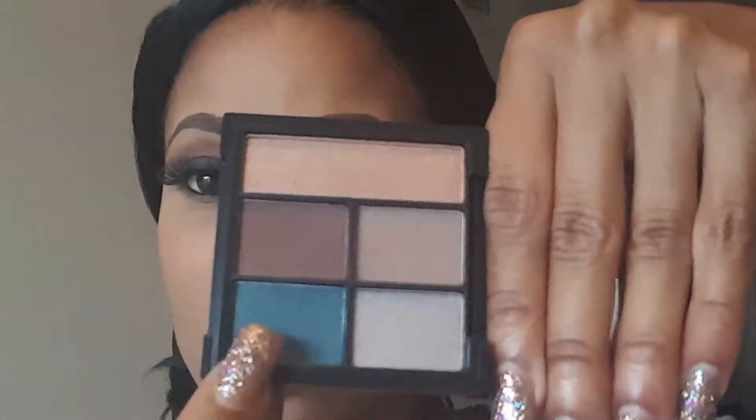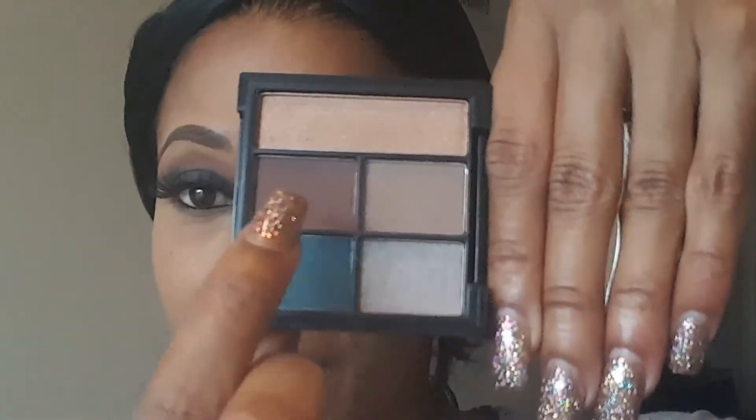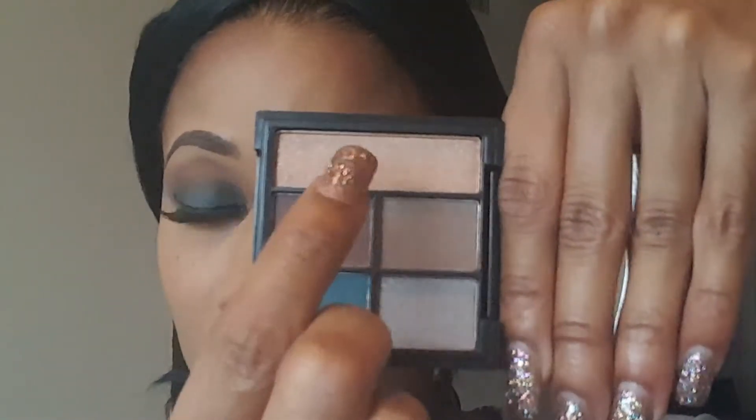Right now, what's on my lid is basically the dark turquoise colors, and then I have smoked it out with these two colors here with a little bit of the shimmer in the crease. I also went in on my lid with MAC Plumage.